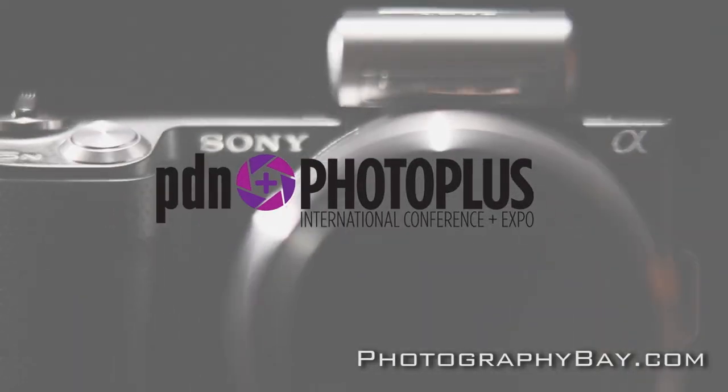This is Photography Bay at PhotoPlus 2012. I'm Gary Astle, Brand Manager for the Last Light part of Manfrotto Lighting Division.